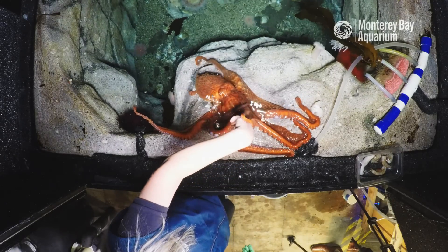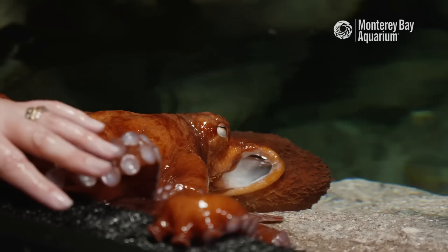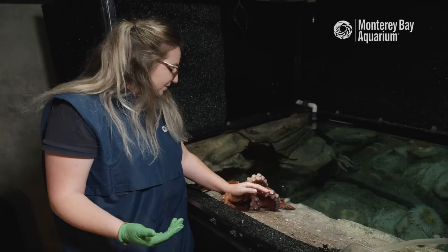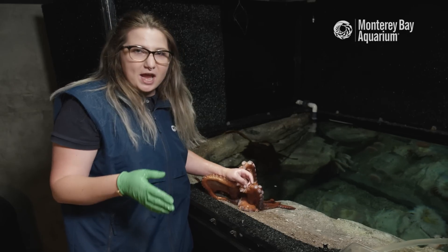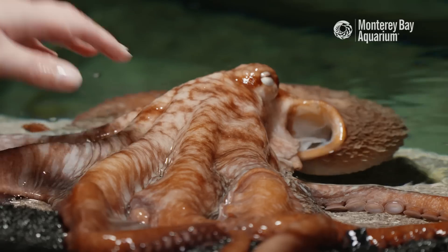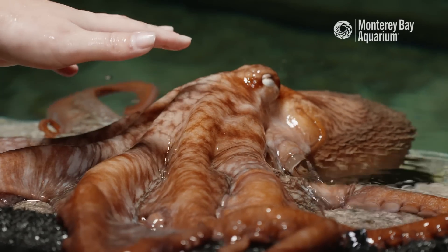She loves to be around people. When you see them kind of pale white, it usually just means they're relaxed, napping, just taking it easy in their environment.